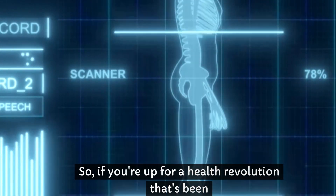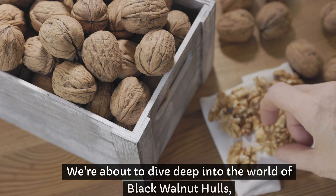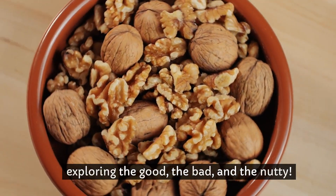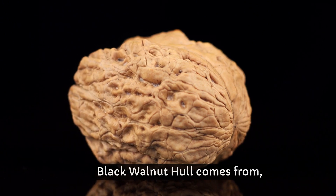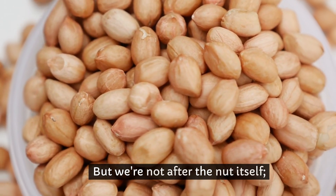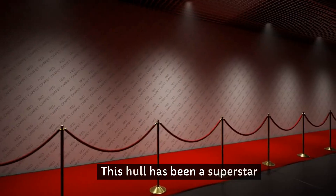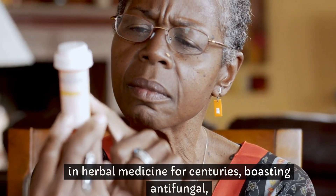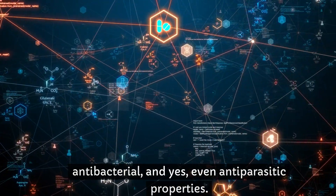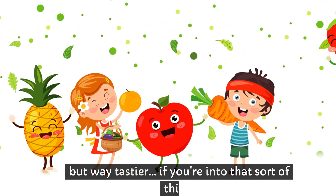So if you're up for a health revolution that's been brewing right under our noses, stick around. We're about to dive deep into the world of black walnut hulls, exploring the good, the bad, and the nutty. Let's start with the basics. Black walnut hull comes from the black walnut tree, but we're not after the nut itself — it's the green outer covering we're interested in. This hull has been a superstar in herbal medicine for centuries, boasting antifungal, antibacterial, and even antiparasitic properties. It's like the Swiss army knife of natural remedies.